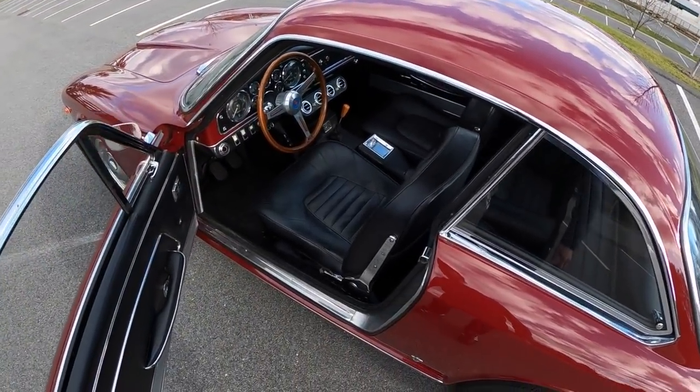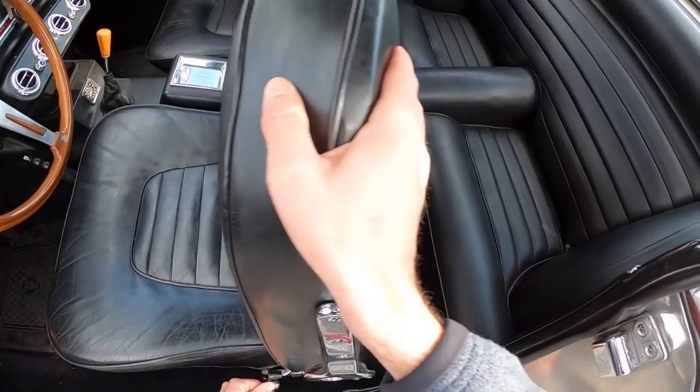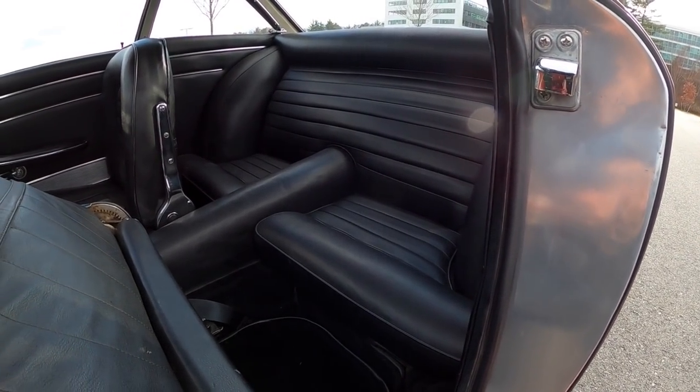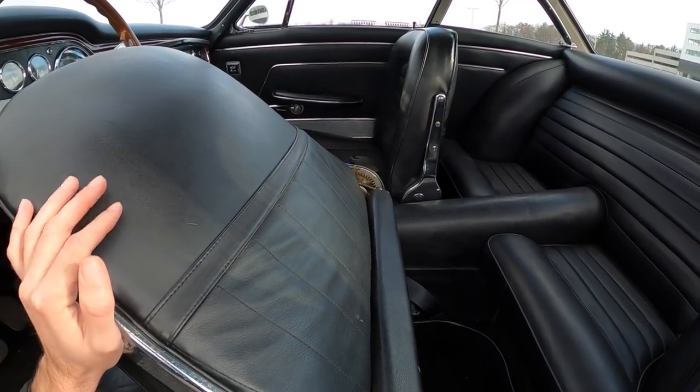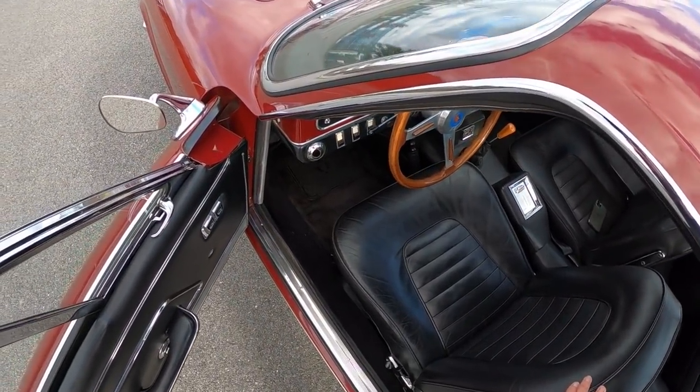When you take a look inside you start to appreciate not only the simplicity but the elegance of the design. This would have been a very big statement back in 1965. So let's take a quick peek under the hood and go for a drive.